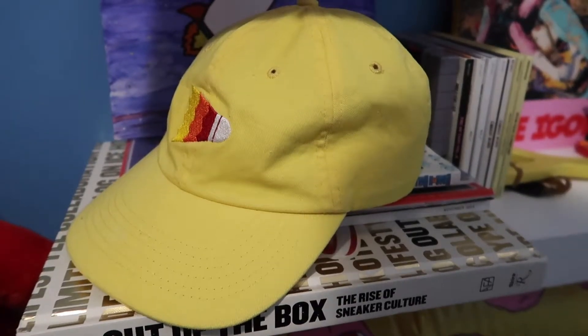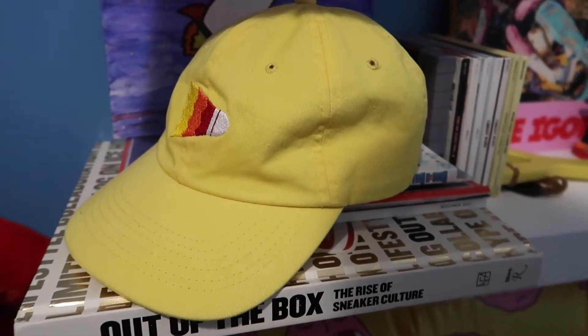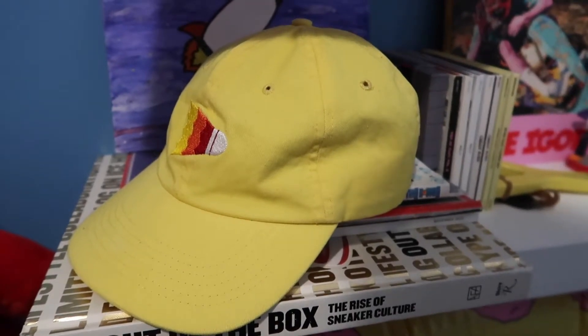The first thing is going to be this unstructured dad hat in pale yellow. It's actually a Shuttleboy exclusive. I hate to self-promote but this is one of my hats. I really love this hat — it just goes with everything honestly. The pale yellow makes it match really well. If you want to get it, it's on my website. It fits really well, it's just a great all-around hat.